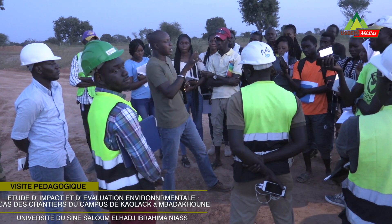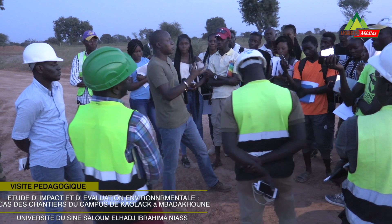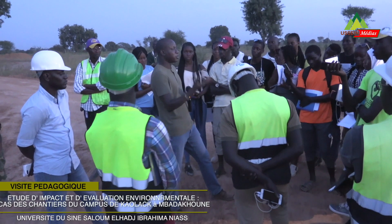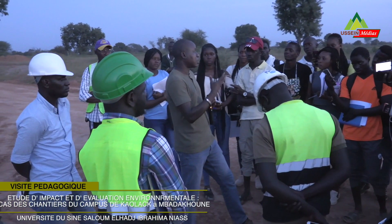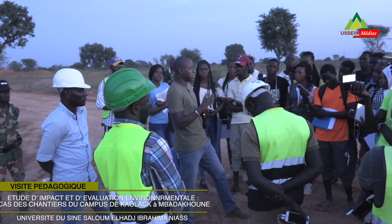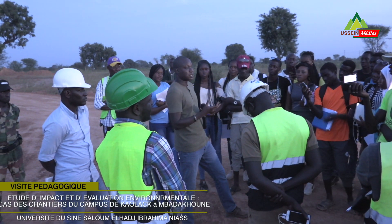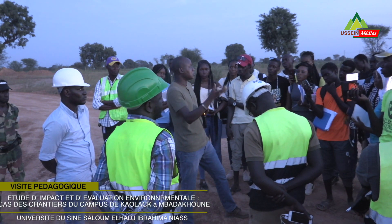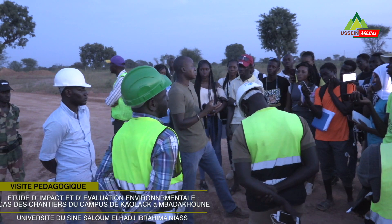Donc vous voyez, on est en train de vous former de la bonne manière. Tout ce qu'on peut faire, on va le faire — les sorties pédagogiques. L'année dernière, c'est vrai que vous n'avez pas pu le faire parce qu'il y avait la COVID et des restrictions au niveau de l'université qui faisaient qu'on ne pouvait pas sortir. Mais cette année, on va faire le maximum. On va travailler avec les enseignants pour essayer de voir quelles sont les niches qu'on peut exploiter pour performer votre formation.